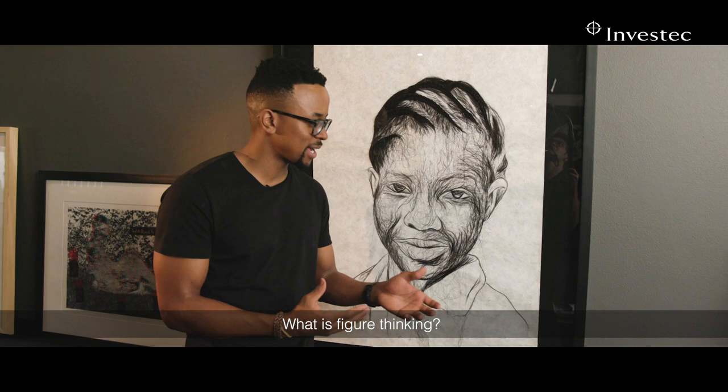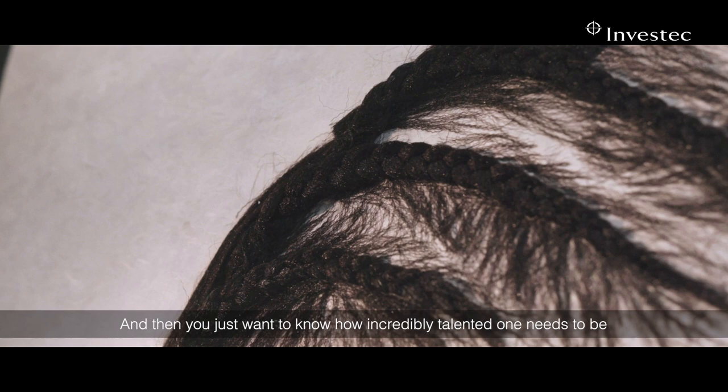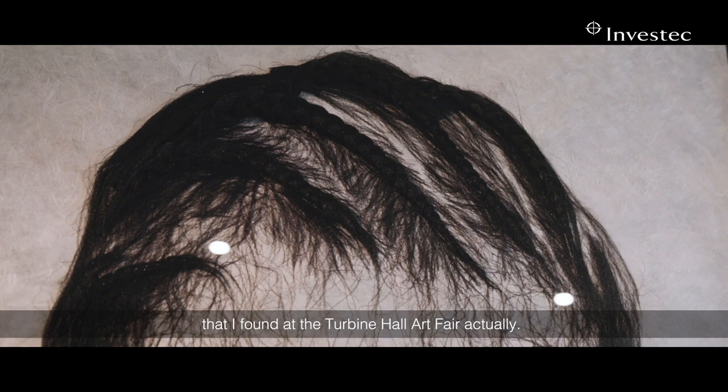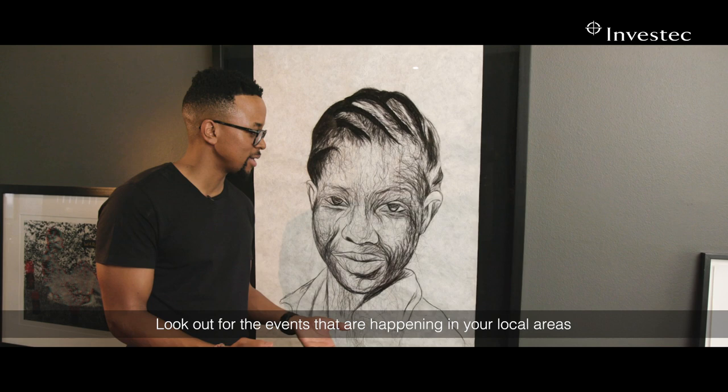What is the figure thinking? What's the gaze? It's something completely different and unique, and then you just want to know how incredibly talented one needs to be to work with hair like this. She's another young South African artist doing incredible work that I found at the Turban Hall Art Fair. Look out for events happening in your local areas, do some research, and you might come across little quirky things like this.